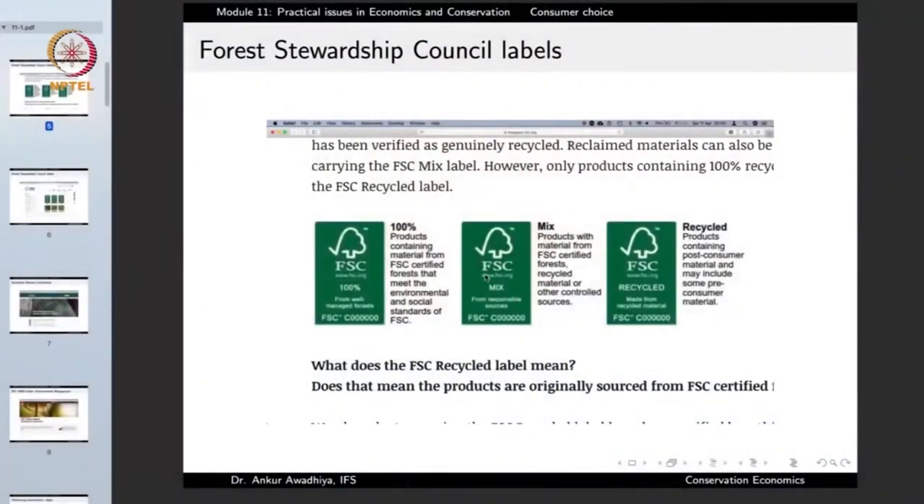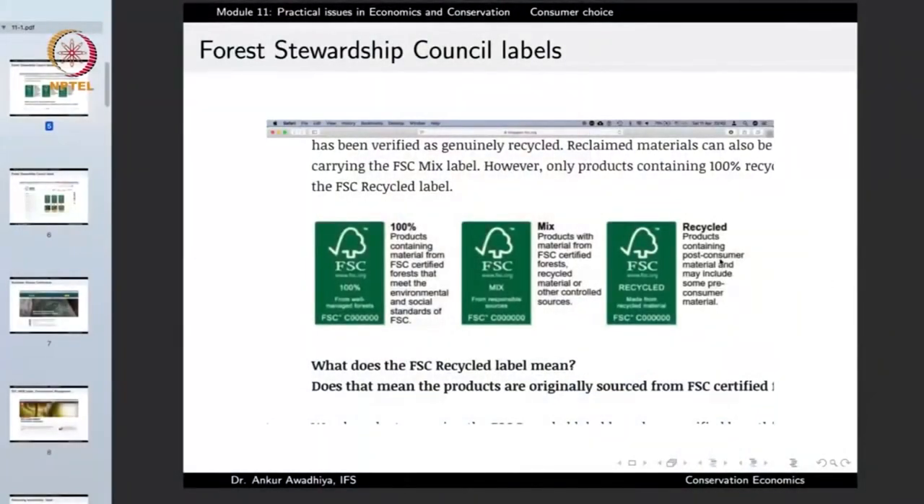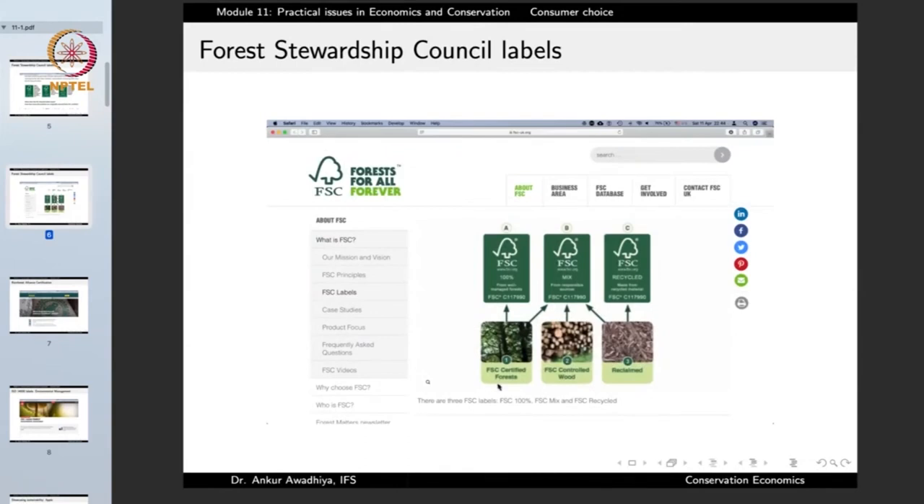If you have the FSC mark with 'mix,' it states that the product contains material from FSC certified forests, recycled materials, or other controlled sources. The FSC recycled label indicates products containing post-consumer material and may include some pre-consumer material. So the 100% label means only FSC certified forest; mixed means FSC certified forest, FSC controlled wood, or reclaimed material; and recycled means only reclaimed materials — all certifying the product is good for the environment.